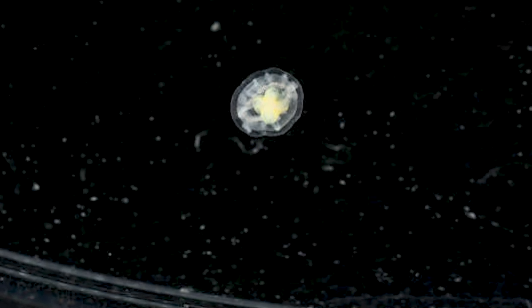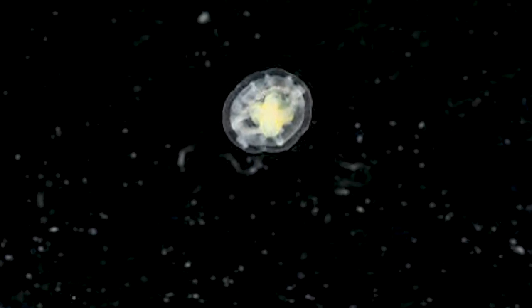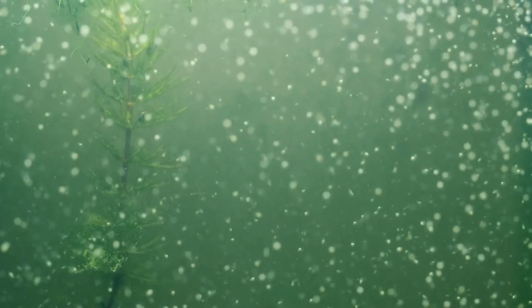They prefer warmer waters, but they have been spotted in colder waters as well. This amazing creature is proving able to survive in cold and warm temperatures, so it's making its way across the globe. Their diet consists of plankton, fish eggs, and small mollusks.